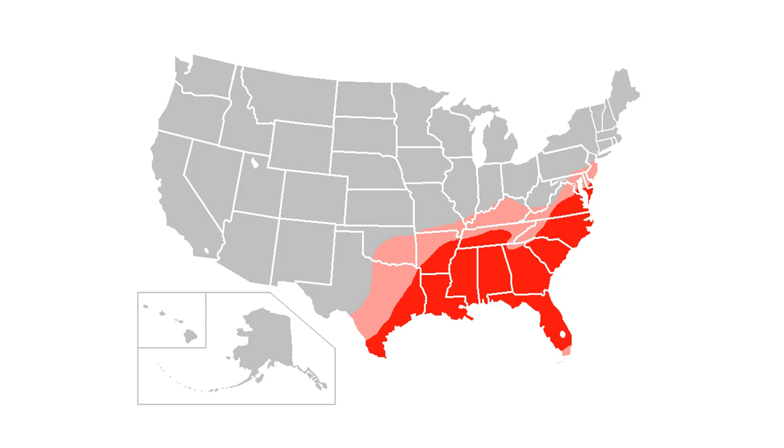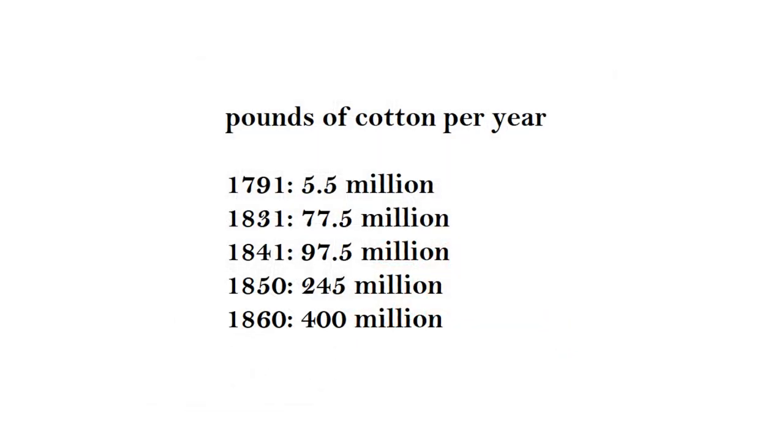The chart I referred to earlier shows pounds of cotton per year: 5.5 million in 1790, then 77.5 million by 1831 — I had said 170 earlier, but I was a bit off, though it caught up with that figure pretty quickly. Then 97.5 million by 1841, 245 million by 1850, and around 400 million pounds by 1860, compared to just 5 million at the beginning, right before the cotton gin was invented.